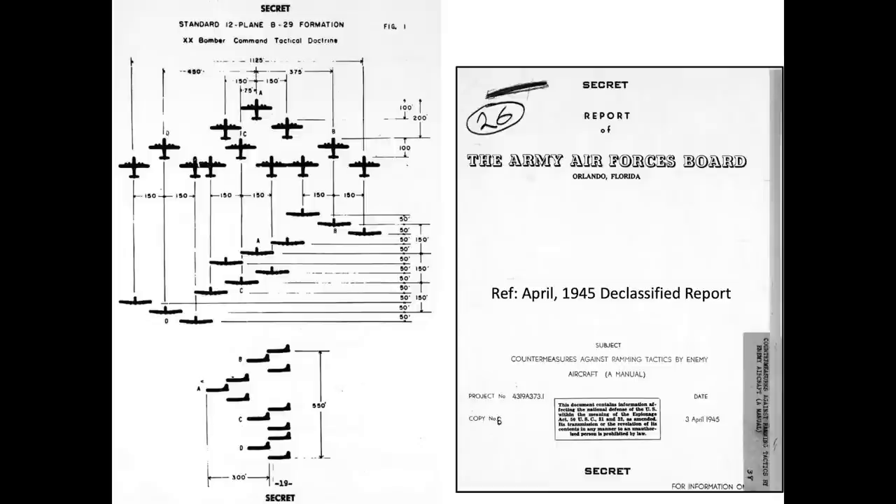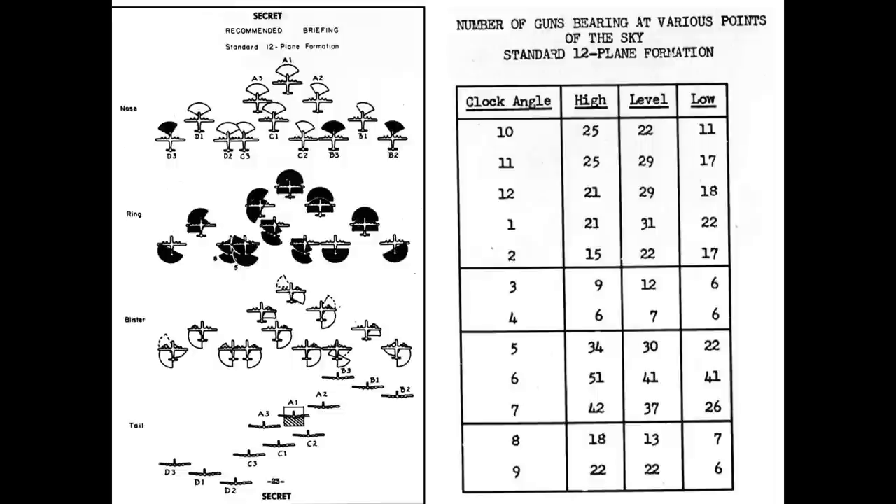So just how effective was the B-29's tail gunner position? B-29 bombers flew in a standard 12-plane formation during daylight high altitude missions. An April 1945 document shows the position of the 12 planes in the formation. A chart shows the gun coverage of the group — the tail of the formation is well protected by 41 machine guns from interceptors attacking from the 6 o'clock level direction, and 51 guns from fighters attacking from the 6 o'clock high direction.